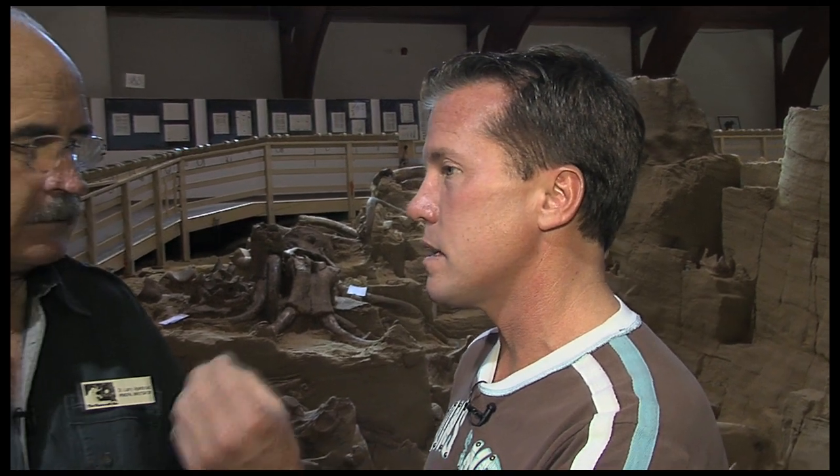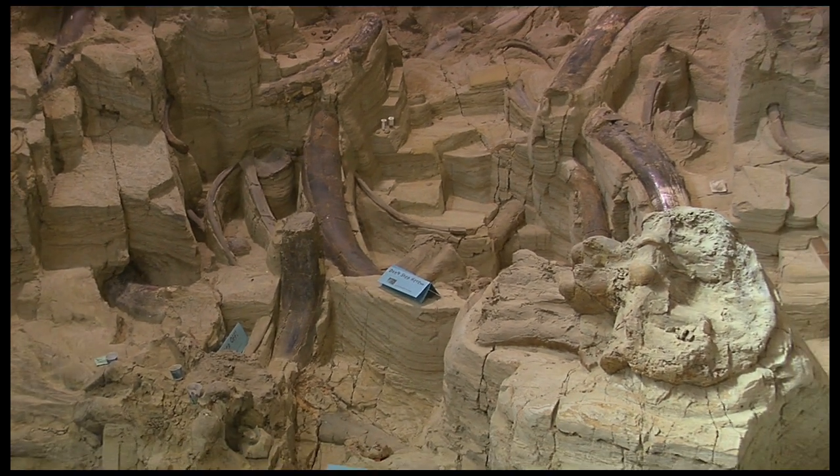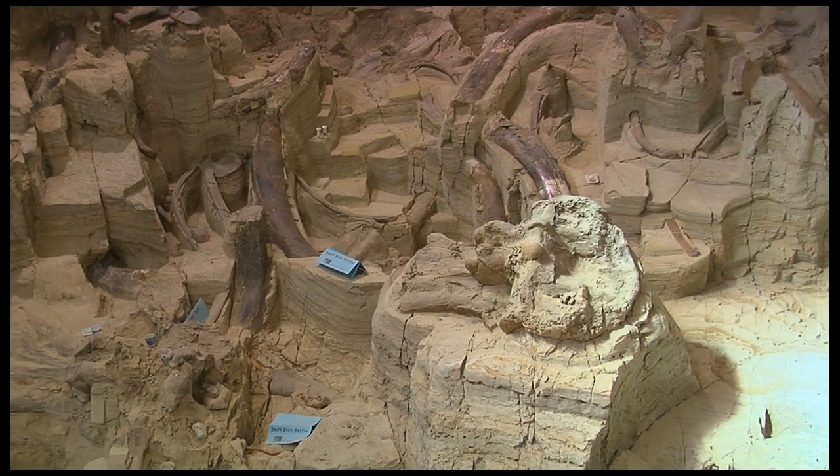In the literature it says over 55 — which now you've just discovered some more this summer — but it says 55 Columbian and Woolly Mammoths. 55 Columbian and Woolly, but three of them are woollies and the rest of them are Columbian. That means we've got the Arctic version of the mammoth and the temperate version of the mammoth. The woolly is the Arctic one.